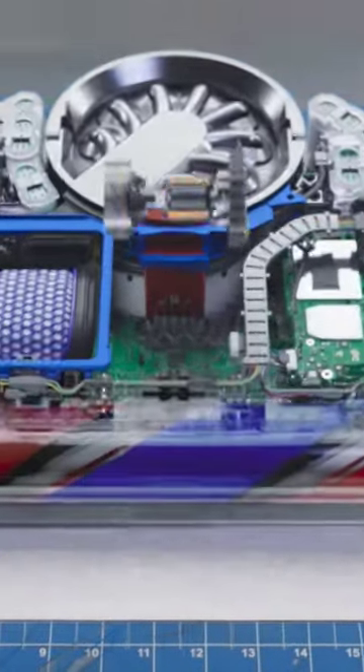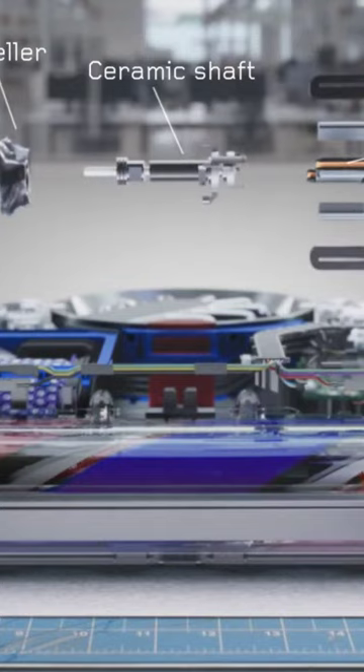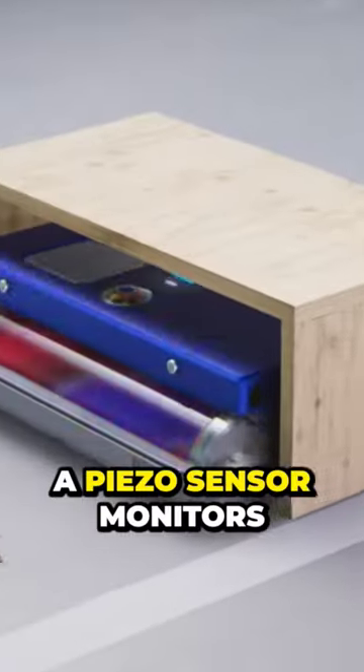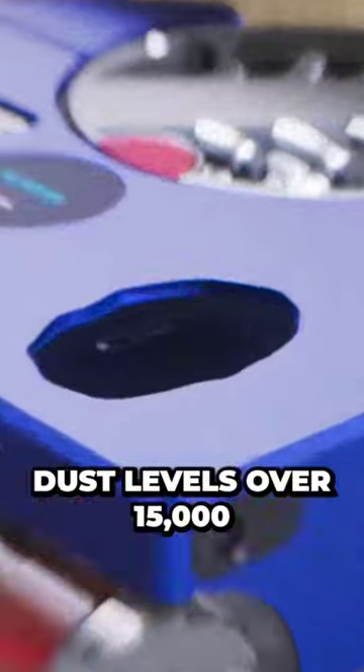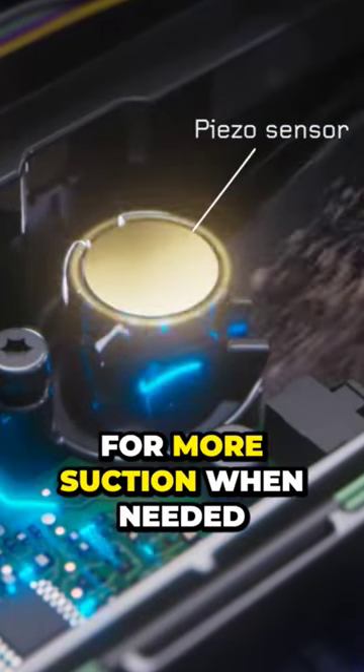This Dyson Hyperdimia motor creates powerful suction. A PISO sensor monitors dust levels over 15,000 times a second, adjusting power for more suction when needed.